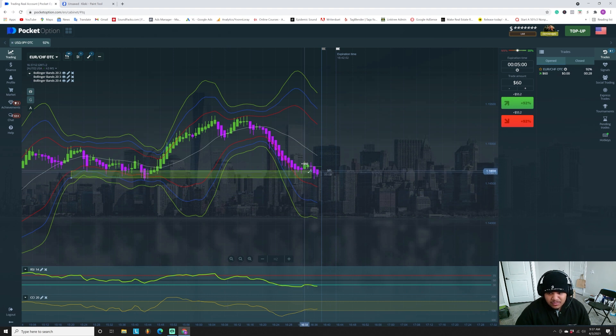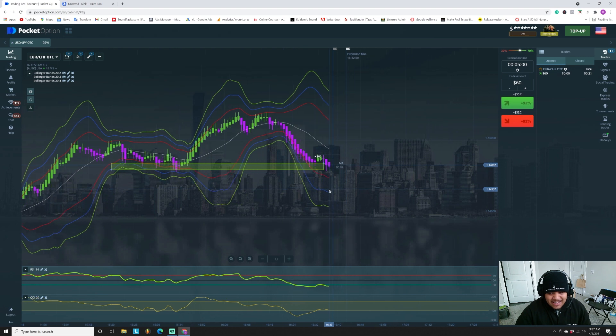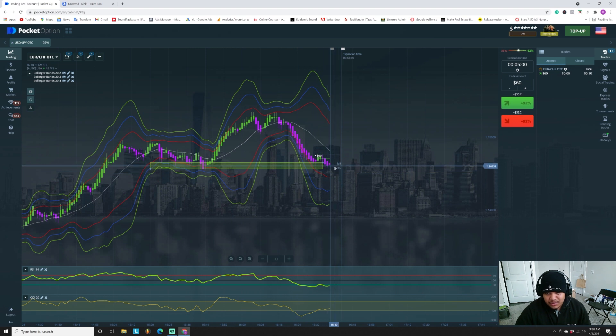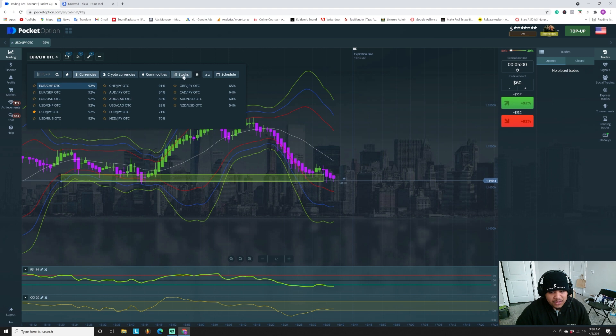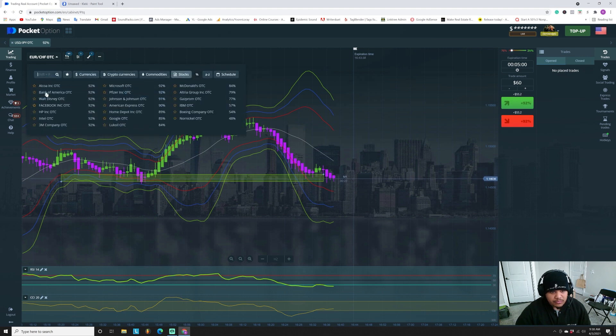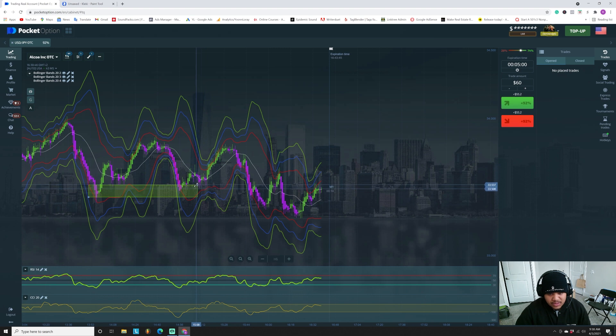It came back to the same zone — that happens sometimes on these low time frames. That is a risk of trading on the one-minute chart. It spiked us out right there, but I do think this is going to continue to go back up. I'm going to wait for a doji again and take that trade one more time. The first trade was a loss, but the concept was there. Let's go look at some stocks — the 92 percent ones — let's zoom out.